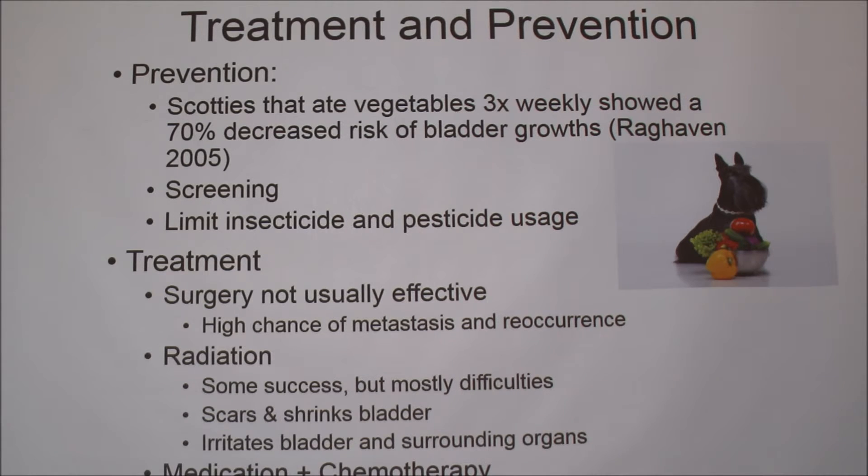Some treatment options: surgery is not a very effective method because this cancer is highly metastasizable and has a really high chance of recurring. Radiation shows some success, but there are a lot more difficulties with it — because a bladder is constantly filling and expelling urine, it's not staying in one place, so the radiation doesn't hit the same spot every time. More often than not, it just scars and shrinks the bladder and irritates the surrounding organs, causing more problems than benefits. The most effective method is medication plus chemotherapy.